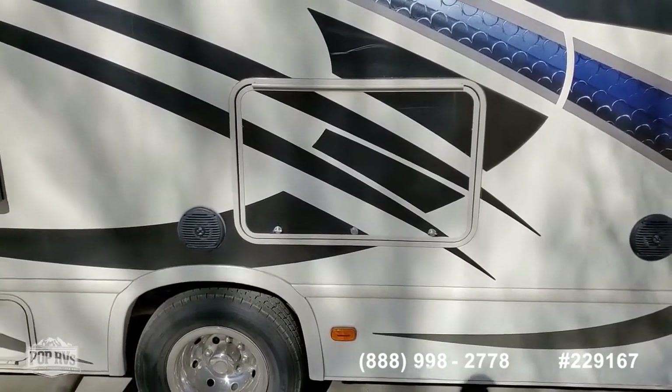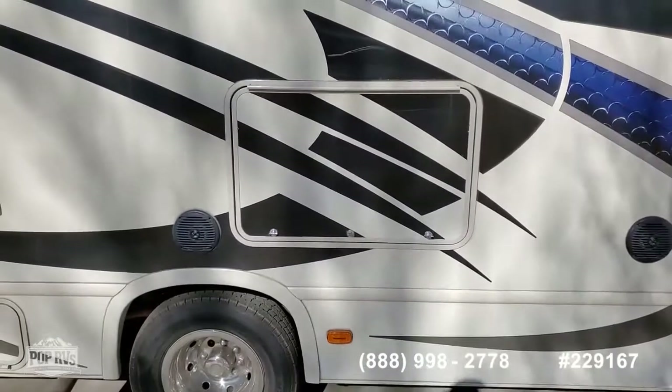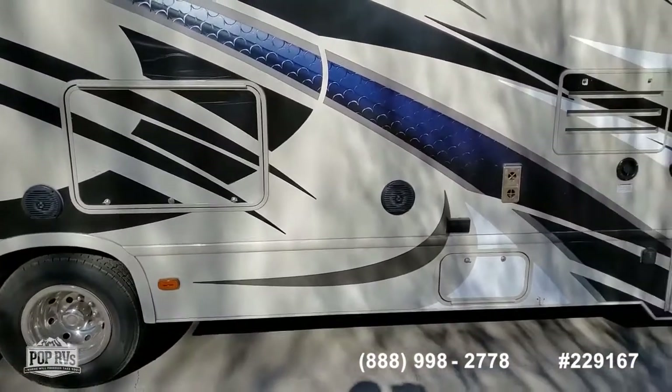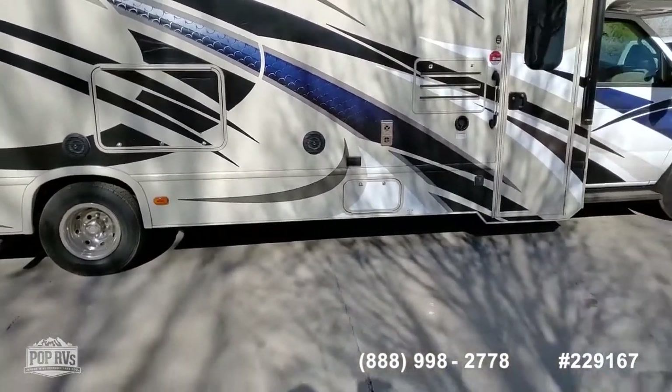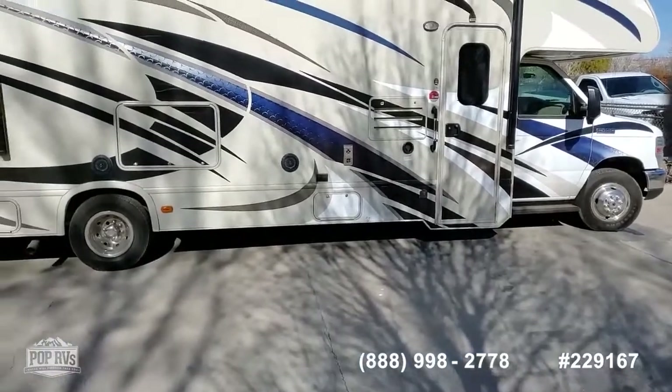It's been my pleasure to show it to you today. Let's back out here and take one more look from the side. Thank you for looking.